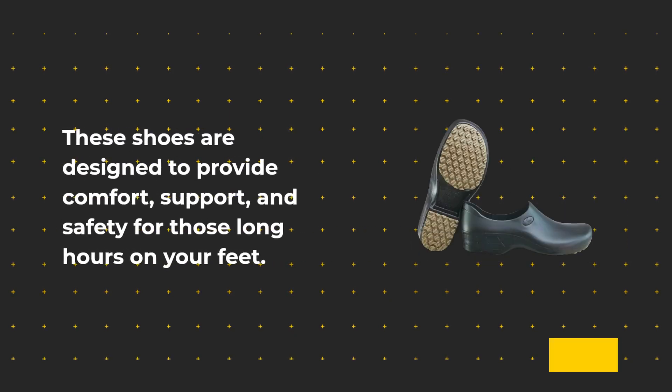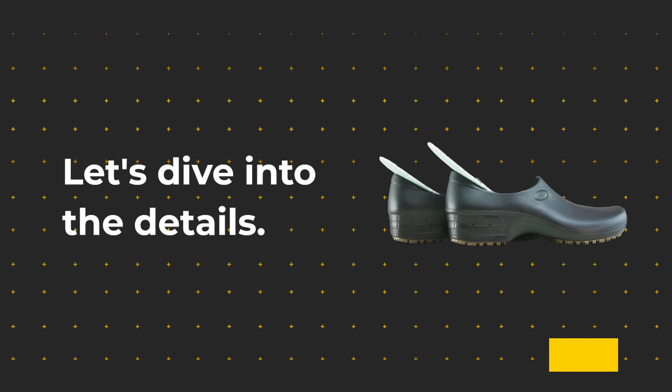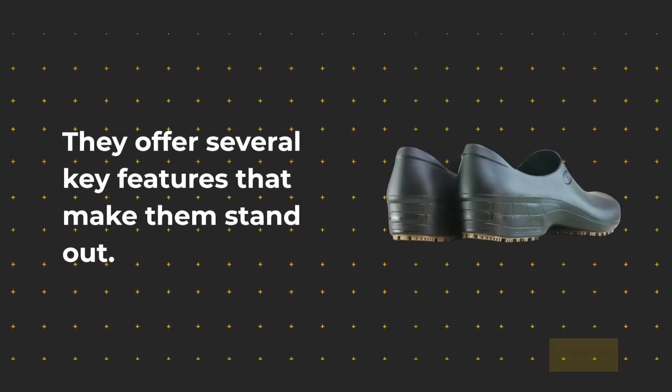These shoes are designed to provide comfort, support, and safety for those long hours on your feet. Let's dive into the details. Sticky Nursing Shoes are the perfect solution for nurses, chefs, and anyone working in demanding environments. They offer several key features that make them stand out.